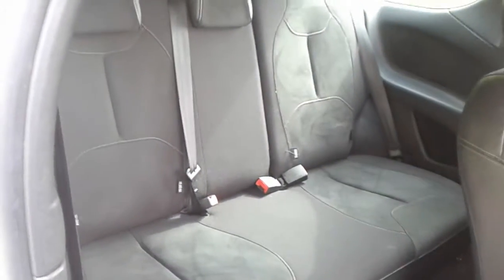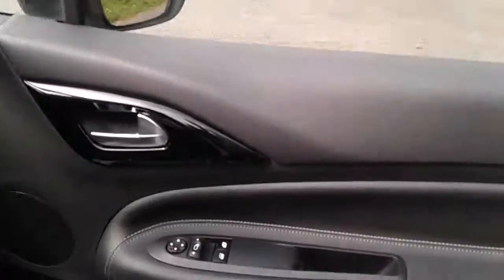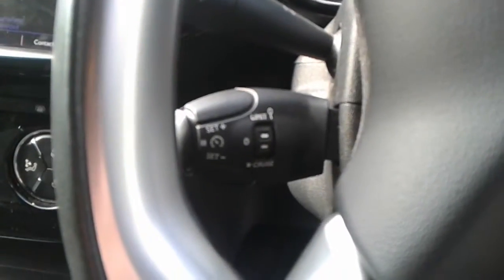We do have isofix tethers and rear storage pockets, front electric windows and electric wing mirrors, some steering column controls for the radio, cruise control and speed limiter.